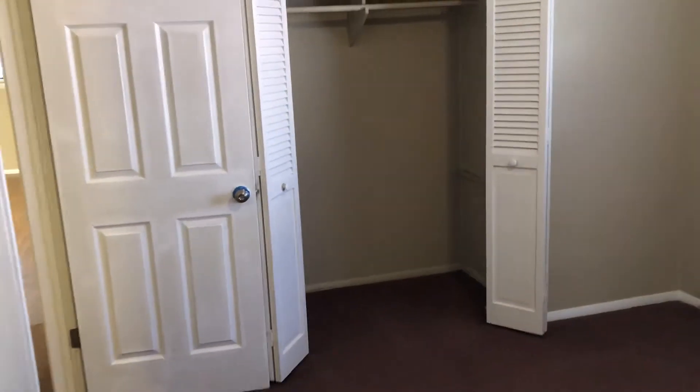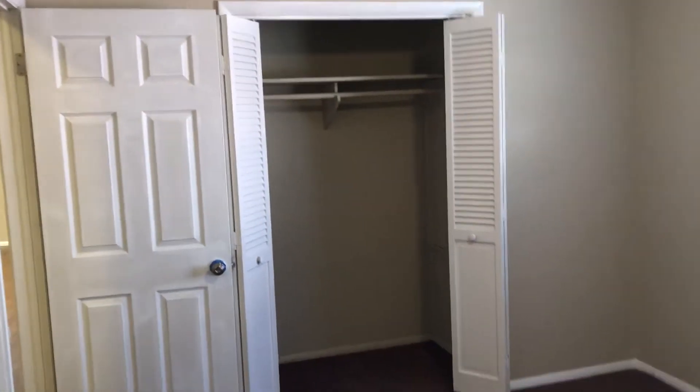Over here there is a pretty spacious closet — a little coat closet. Down the hallway, that's where the bedrooms are. This is the first bedroom — looks good, has a fan with a light, a window, and a nice spacious, very generous closet.